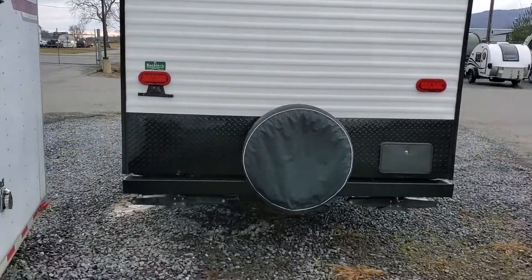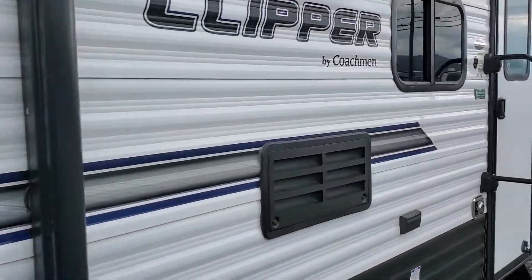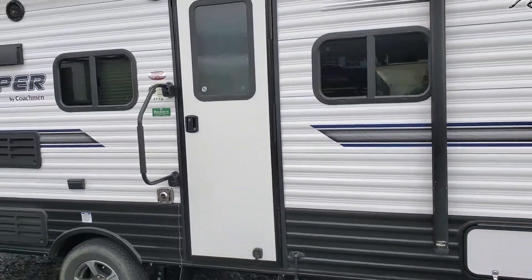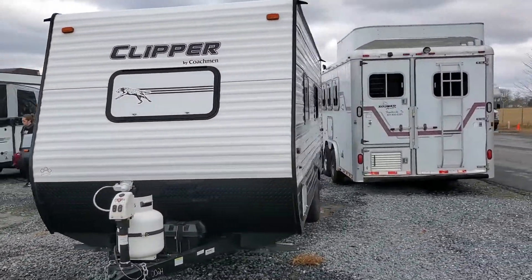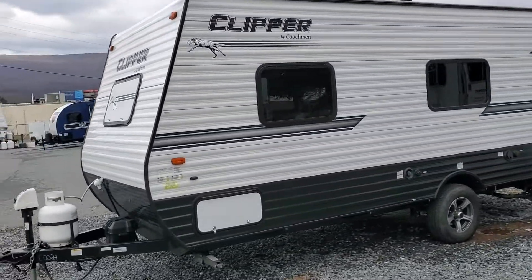We've been selling Clippers here for over 25 years and all their Coach friend products. They're a great little camper that can be towed by a lot of smaller SUVs and trucks — lightweight. I'll put all the specifications in the ad so you can see those in the description and picture section.